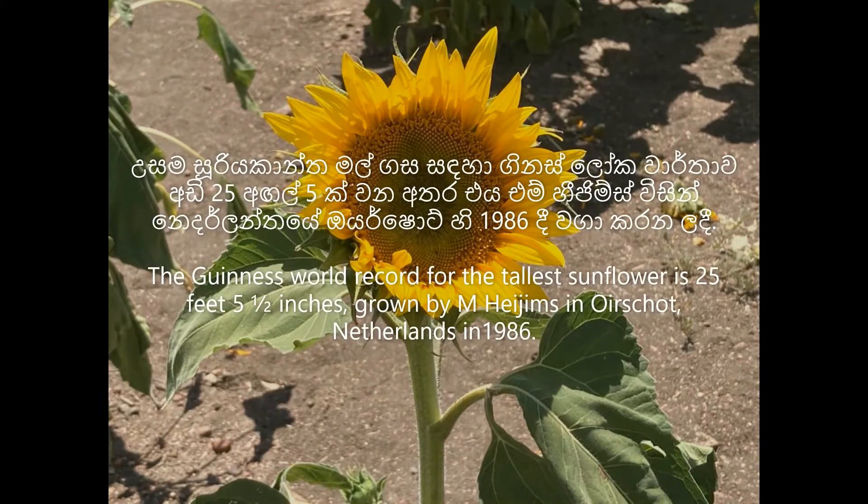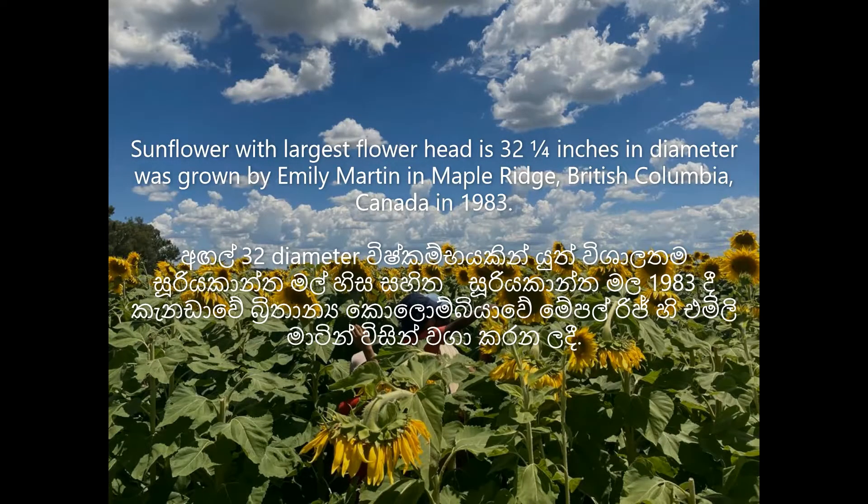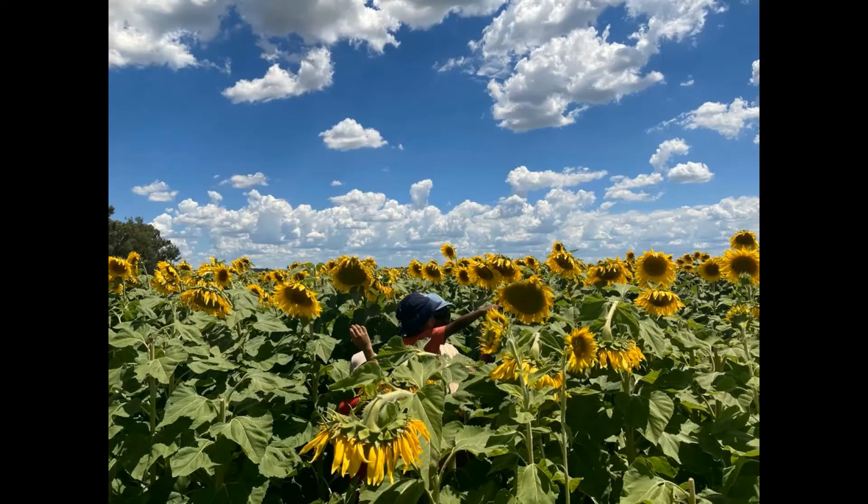A single sunflower can have up to 2,000 seeds. Sunflower seeds are found in two types: black and striped. Black seeds are used to make oil, and snacks are made out of striped seeds.